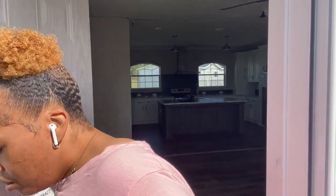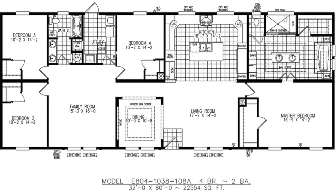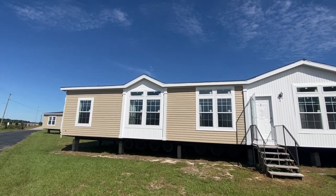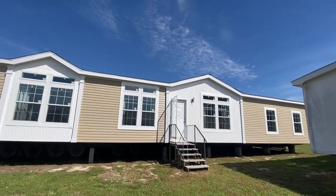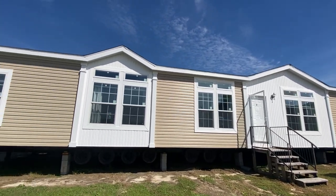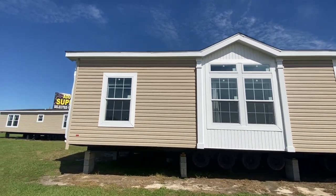It is absolutely beautiful. I'm out here at Cordell Homes — Custom Homes of Cordell. This is actually a lot model; it's under contract. If you're interested in this home, you would have to order it. This is the Victorian — a Destiny Home, four bedrooms, two baths.